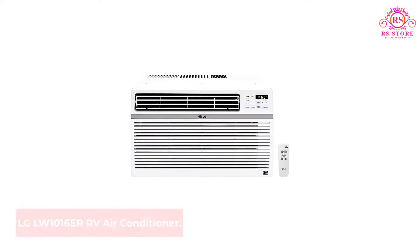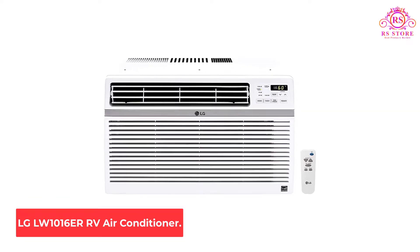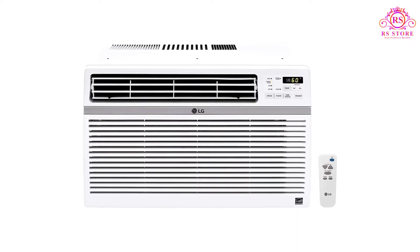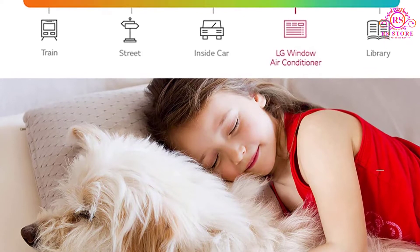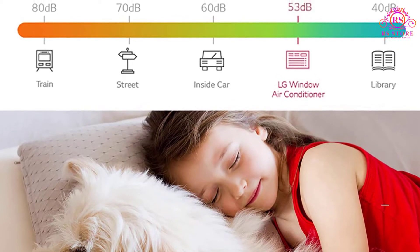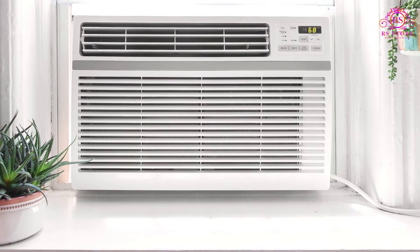Number 1: LG LW1016ER RV Air Conditioner. A best pick when it comes to air conditioners is the LG LW1016ER air conditioner. It won't let you down if you want to maintain coolness inside the RV, motorhome, or bedroom. Learn more about its advantages as well as its disadvantages as follows.